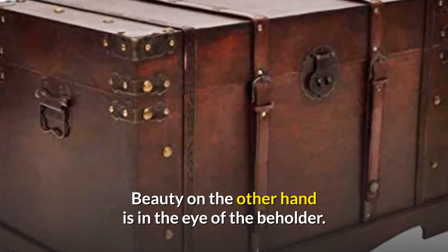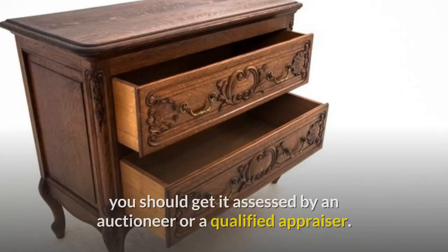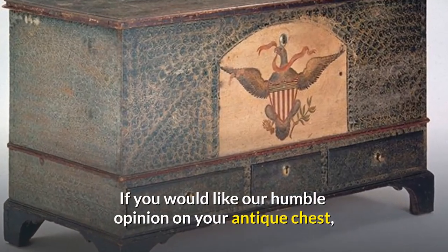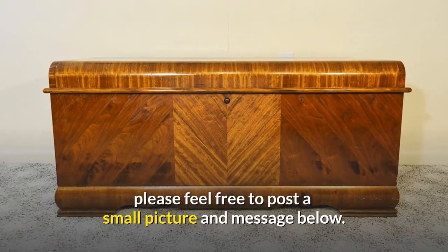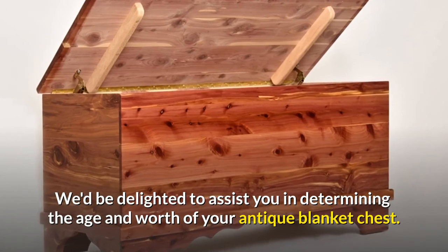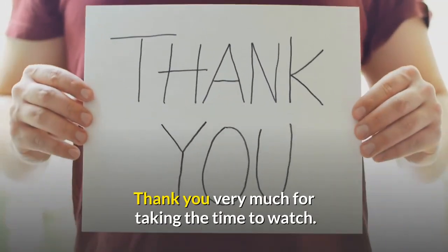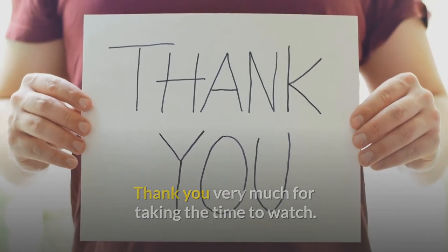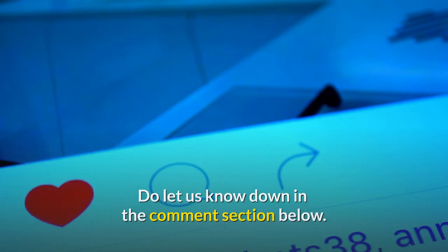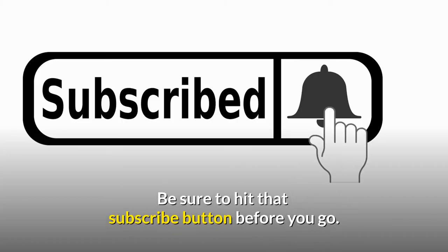If you think you have an early antique chest, you should get it assessed by an auctioneer or a qualified appraiser. If you'd like our humble opinion on your antique chest, please feel free to post a small picture and message below — we'd be delighted to assist you in determining the age and worth of your antique blanket chest. Thank you very much for watching. Do let us know what you think in the comments below, and if you enjoyed this video, be sure to hit that subscribe button.